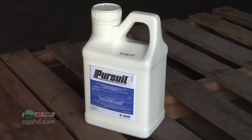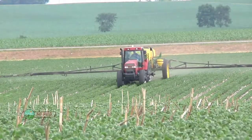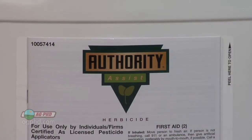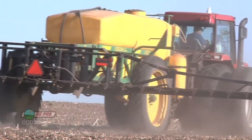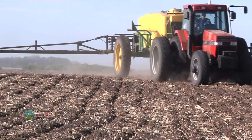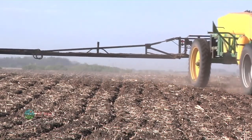Pursuit has nice activity on wild buckwheat as a pre-emerge herbicide. Post-emerge it does okay, but it's really better as a pre. So you use something like Optill, Pursuit Plus, Authority Assist — they do a nice job ahead of soybeans. However, if you're going to use the full rate of Optill or the full rate of Pursuit, you're going to have problems with carryover, especially in a dry year. I'd only use a half to maybe two-thirds rate on Pursuit. You can be pretty effective at a two-thirds rate soil applied, though it's off-label, so you're taking your chances.